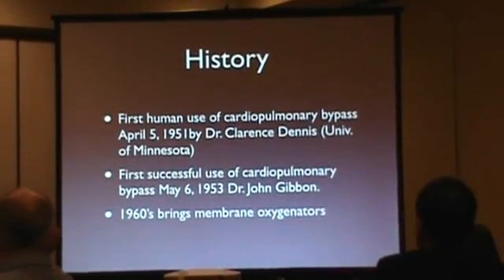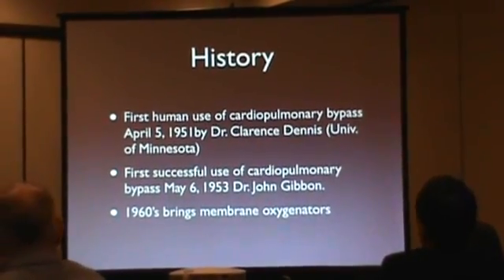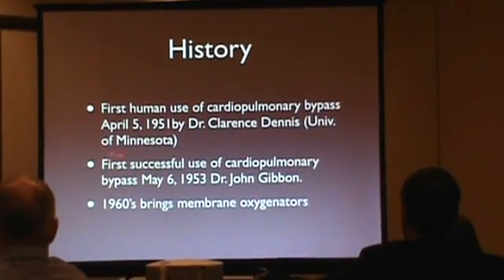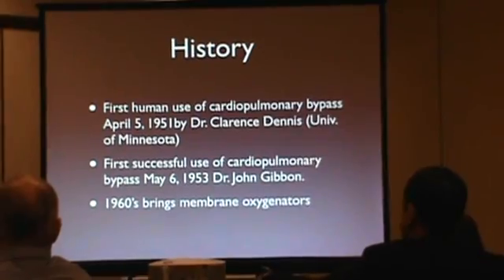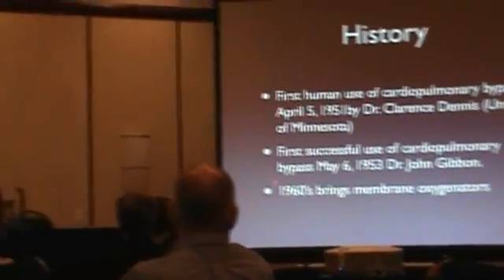The history of adult ECMO really dates back to the development of cardiopulmonary bypass. The first human use of cardiopulmonary bypass was in April 1951 by Dr. Clarence Dennis at the University of Minnesota, and then the first successful use in humans in May 1953 by Dr. John Gibbon. There was an evolution of cardiopulmonary bypass in the 1960s with the development of membrane oxygenators.